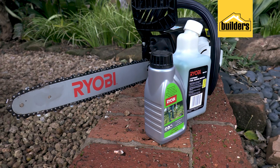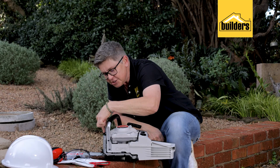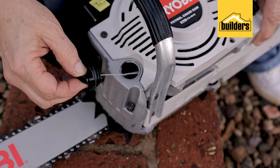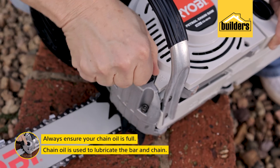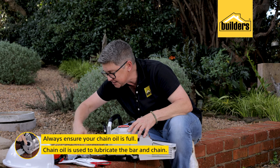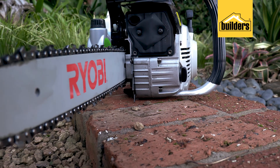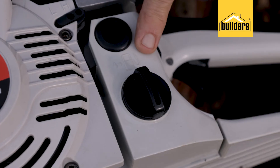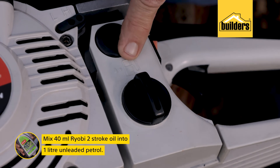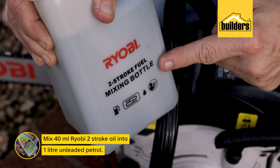A couple of things we need to know about any chainsaw in general. Number one, this over here is where the chain oil sits. It's really important that you always make sure that your chain oil is full. The chain oil literally lubricates your chain, and if you forget about that it's going to seize up. Next up is the petrol and fuel tank. The petrol is unleaded, and what you do is you mix 40 mils of the Ryobi oil into one litre of unleaded petrol.